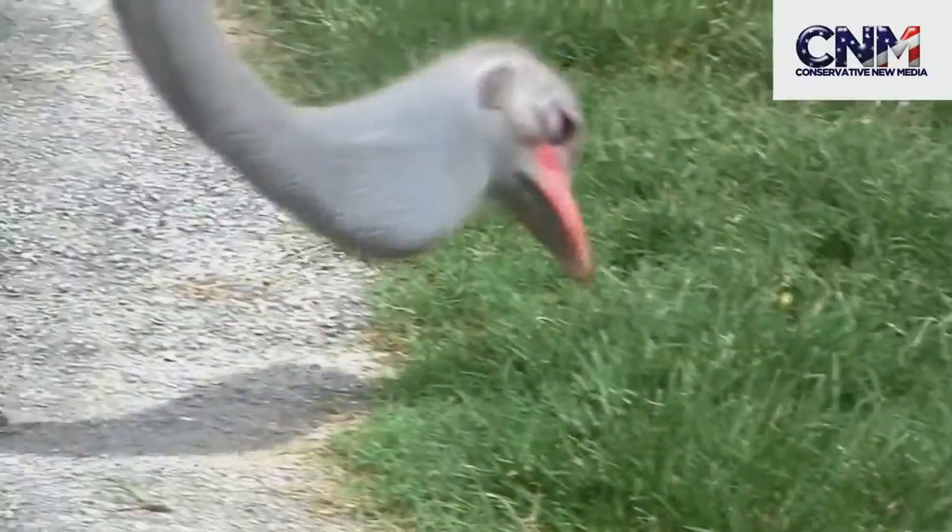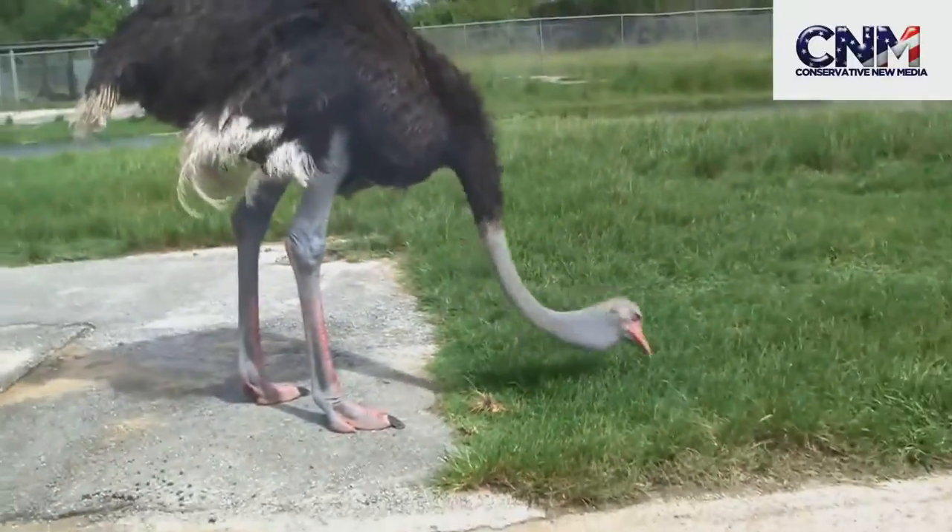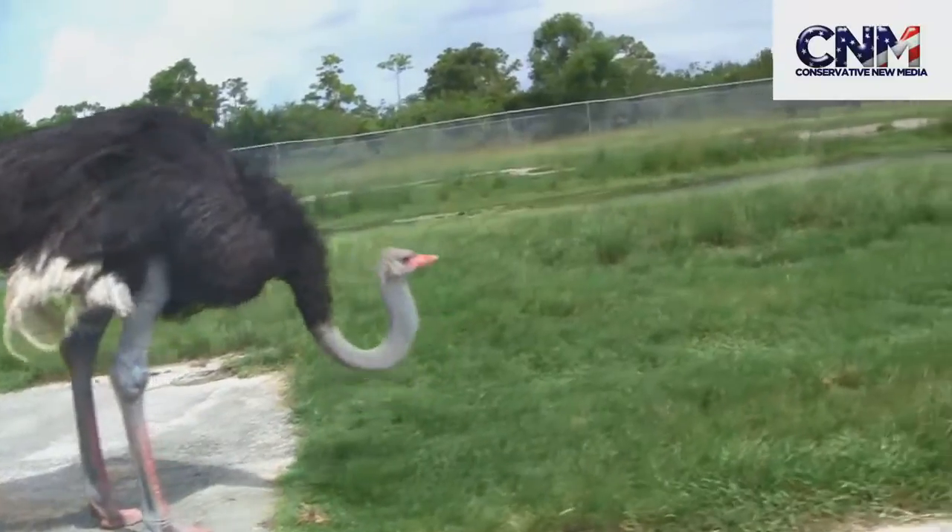Oh, now he wants some grass. He's going to chow on that. This guy's just munching. Nice. See you, bro.